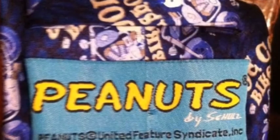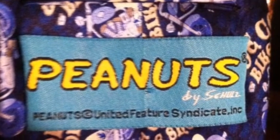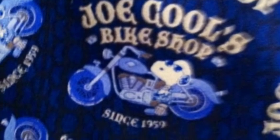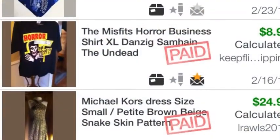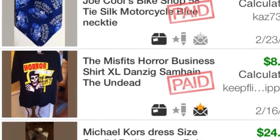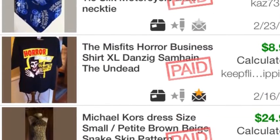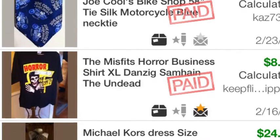The tie was sold on eBay for $10 with free shipping. This was a good piece because it targeted several collectibles: one being motorcycles, two being Snoopy, and three the tie itself. So I did manage to sell that for $10 on eBay.